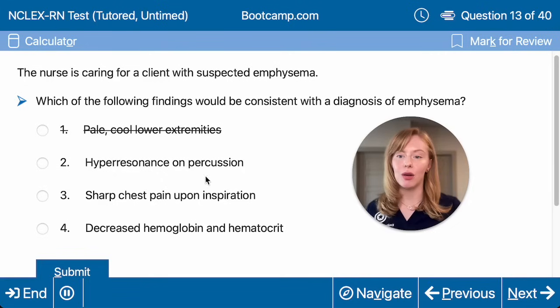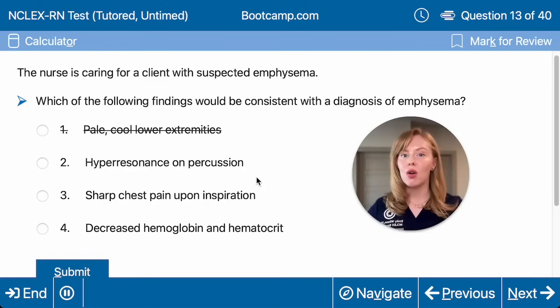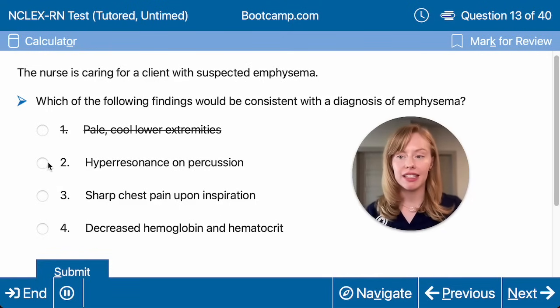Then hyperresonance on percussion — would we see this with air trapping? Yes. These clients with emphysema have so much trapped air that the barrel chest has become like a drum. So when we percuss it, it's very resonant. I would expect to see this.